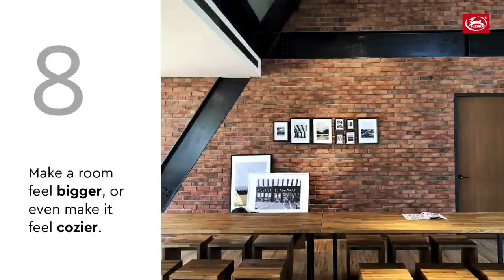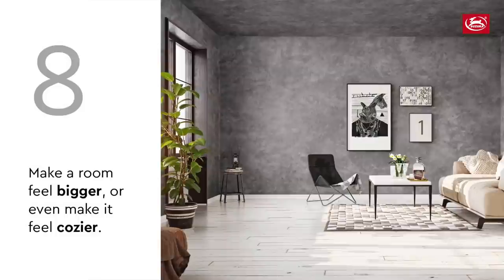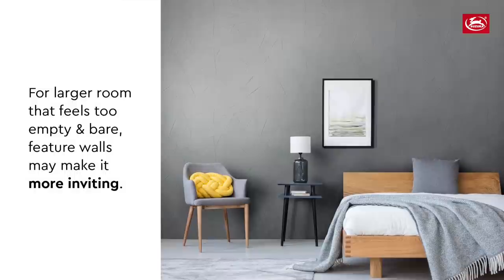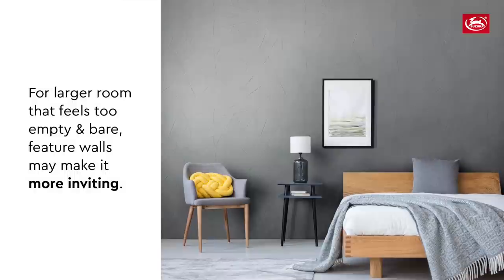Feature walls can also make a room feel bigger, or even make it feel cozier. By painting your ceiling with the same product, the room immediately looks bigger. For larger spaces with high ceilings that feel a little empty and bare, keep it minimalistic and use some feature walls — it can make the room feel much cozier and more inviting.